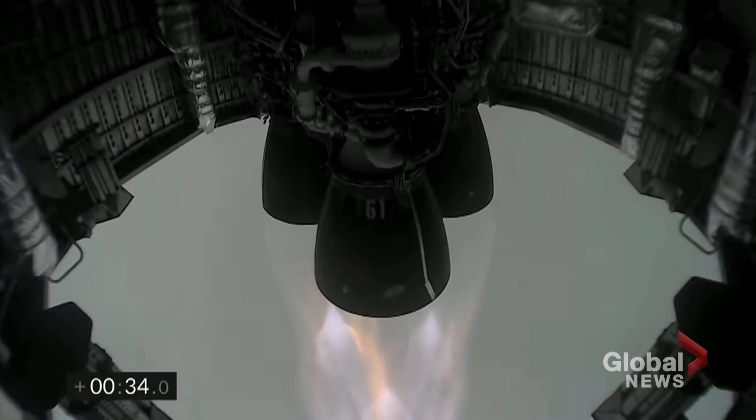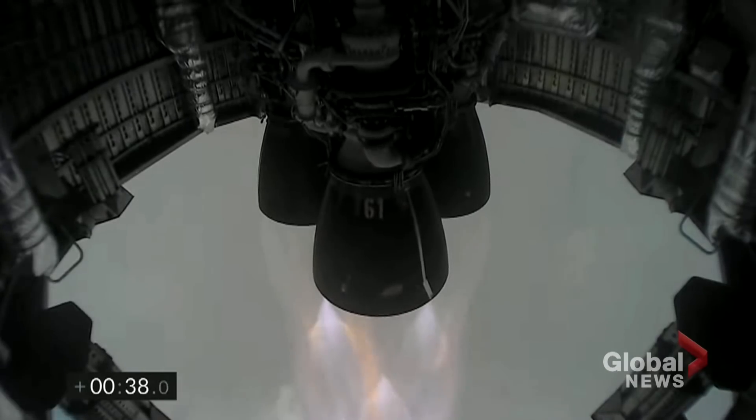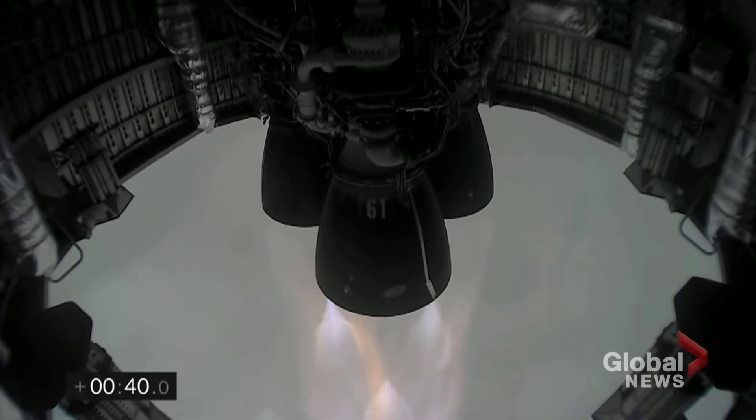T-plus 30 seconds. Starship 15 is airborne as we get a view of the three Raptor engines powering our way to 10 kilometers altitude in today's test flight.